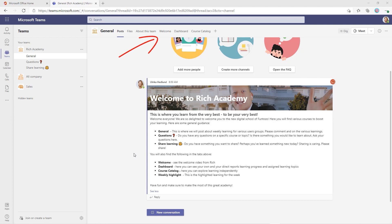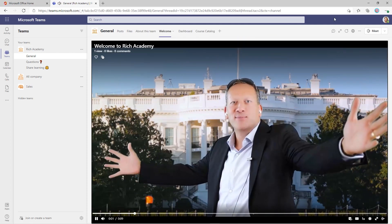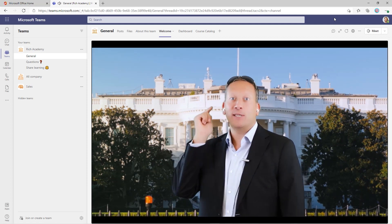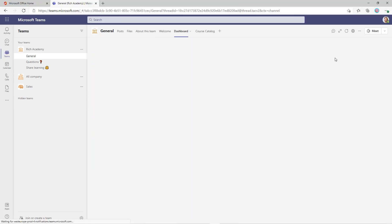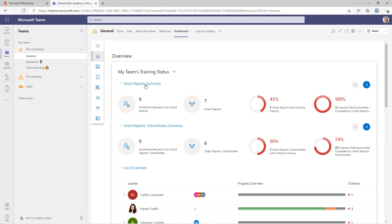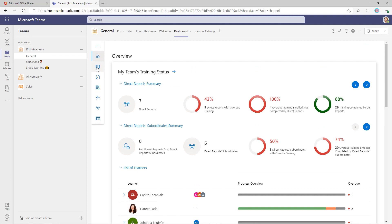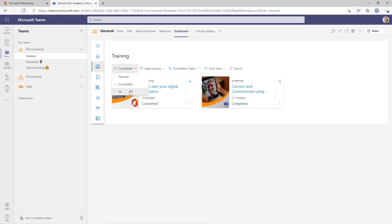Now let's have a look at the tabs. At the very top, your welcome video — welcome to Rich Academy, where you get to learn from the very best to be your very best. Next, we have the dashboard. You wanted to see how everyone in your organization is progressing on their learning. The dashboard is where all line managers can see the learning progress of their direct reports, and you can also see your own training — things planned, things completed, and all of your training.